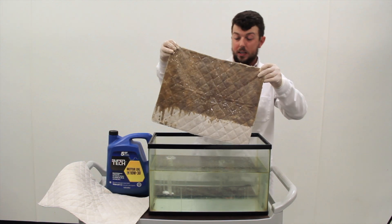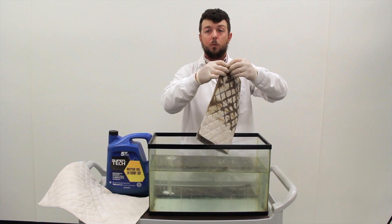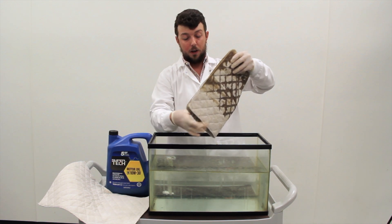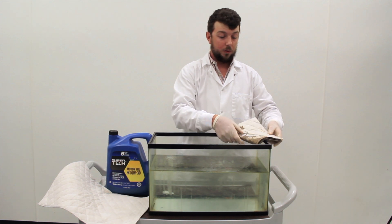You can see how well Towelie is able to retain that oil while repelling all the water, which makes it very effective for remediation of surface oil spills as well.